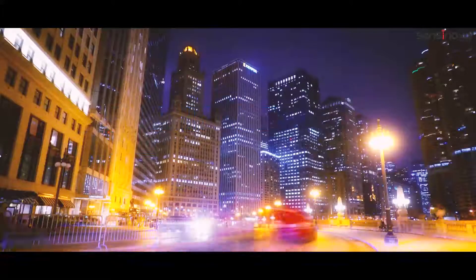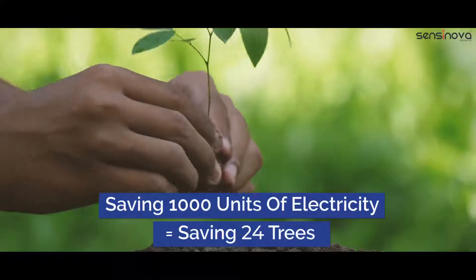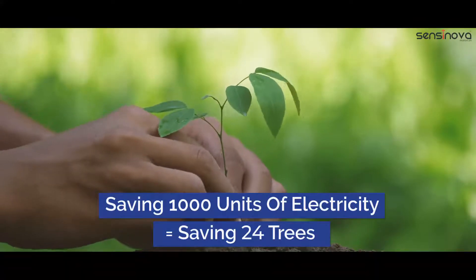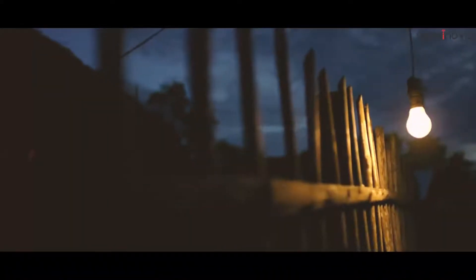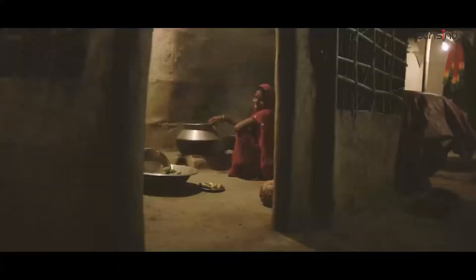Energy conserved is energy produced. Every thousand units of electricity you save with Sensinova equals saving 24 trees. We believe that every unit of electricity we save contributes towards making the world greener and lighting up villages. After all, with so much urban energy being saved, it is definitely going to benefit rural areas.